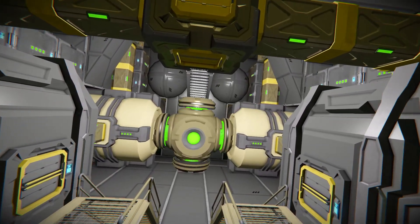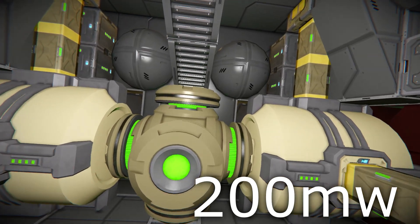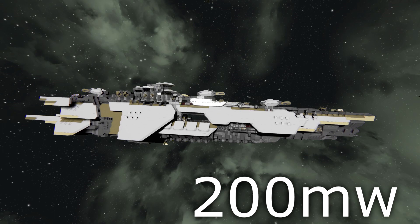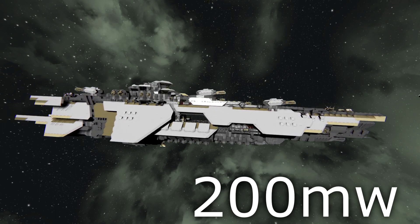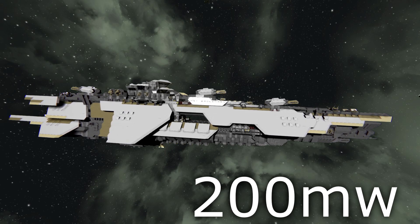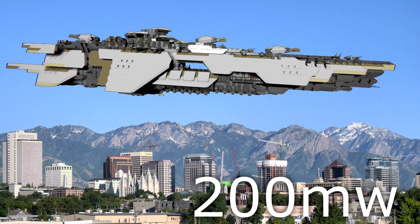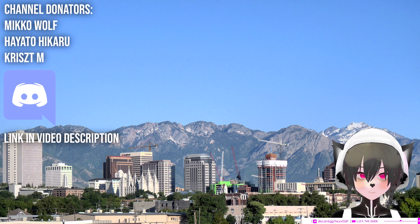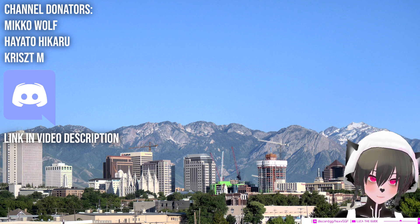Your average Space Engineers ship usually has one large reactor that can produce 200 megawatts of power. That means an average Space Engineers ship can power about 200,000 homes, which is mid-sized city territory — like Salt Lake City in Utah. So if you just 3D print your Space Engineers ship, you don't have to pay your electricity bills ever again.